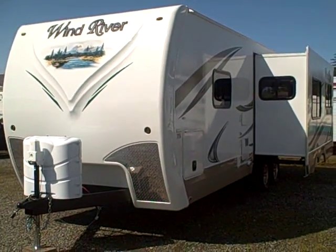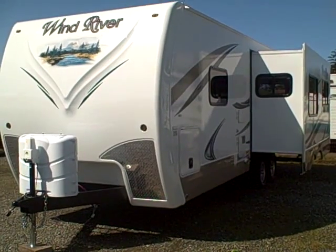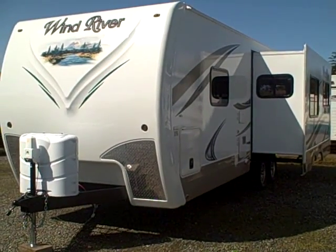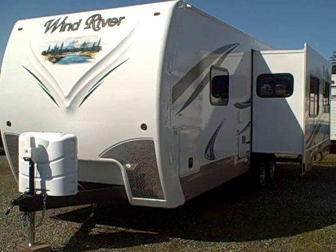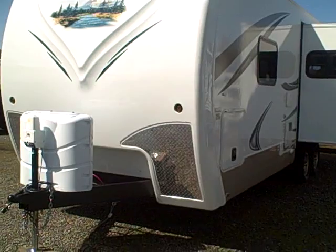Hi, this is Bob with Gibbs RV and today we're looking at a 2012 Outdoors RV Wind River, model 250 RLSW. It's a rear living with slide, newly remodeled for this year. Let's take a look at some of the new features and changes.